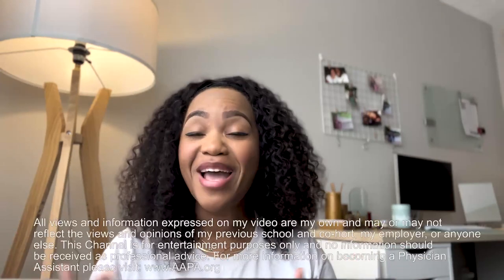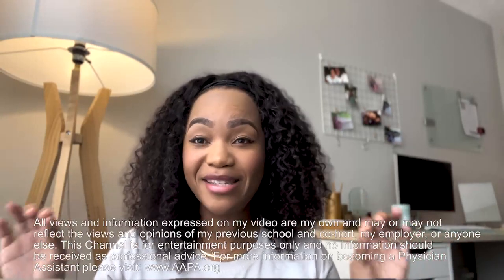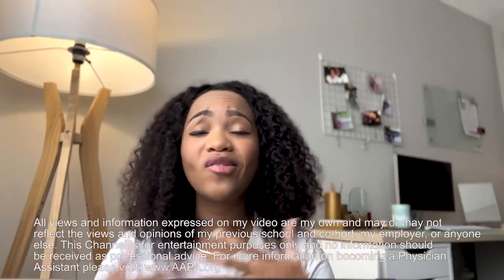What's up, you guys? It's Adana. I am super excited because this is the beginning of PA application cycle. If you want to get into PA school and you don't know what CASPA is, this video is for you. If you do know what CASPA is, this video is also for you because I'm going to run through everything you need to know about CASPA as efficiently and concisely as I possibly can, to help you be more comfortable and more confident going into this application cycle.